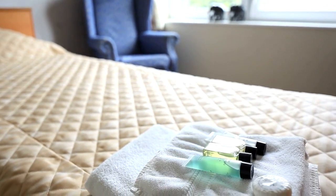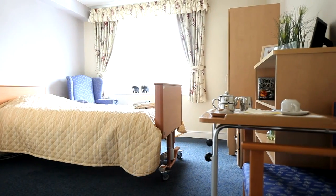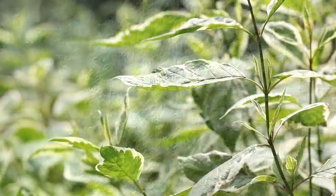Our bedrooms are modern and are all en suite. Residents make their room feel like home with furniture and other treasured possessions. Our secure landscaped gardens benefit from a tranquil sensory garden.